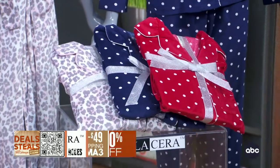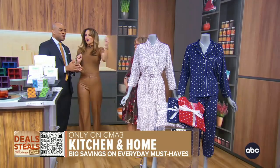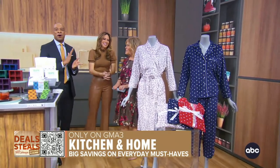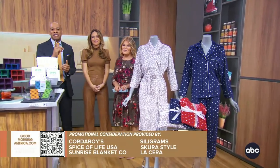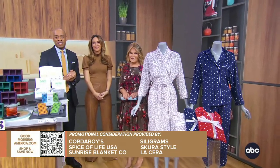Who doesn't love a good robe or good pajamas? DeMarco, you put those on and go right to sleep. Thank you, Tori. With these amazing companies and great deals, to get yours today go to the QR code on your screen or visit our website for all the best deals.